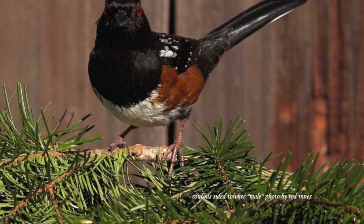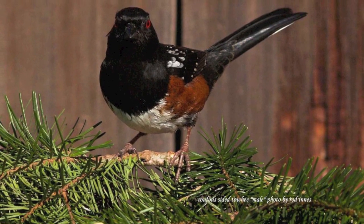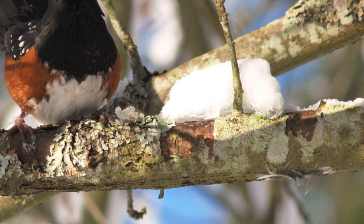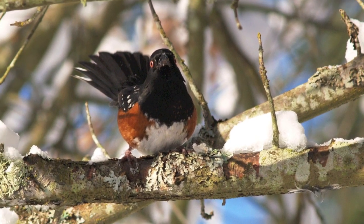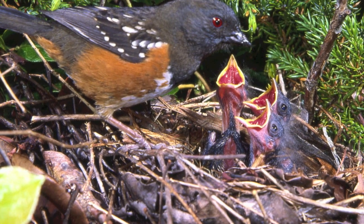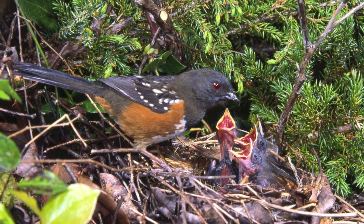Here's a rufous-sided towhee, a common bird here. They like the lower brushy areas to feed and nest in — they nest low down. This is a winter shot. Here's a female with her babies on the nest, made of twigs and dried salal leaves.